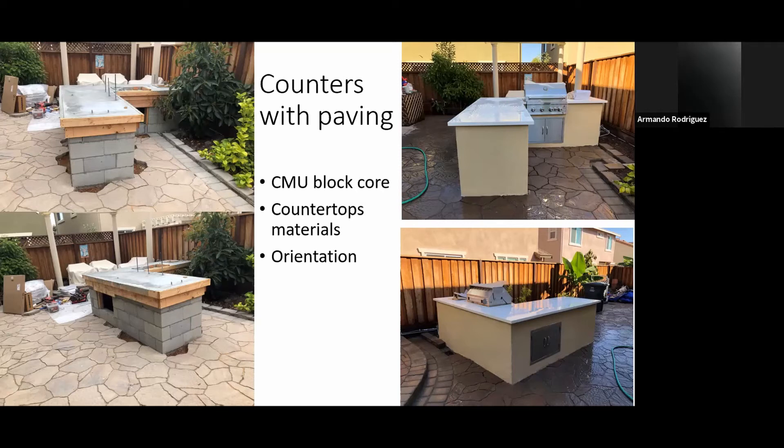We didn't specify the appliances — the owner selected and purchased them. We just checked that they were compatible for outdoor use, which most all of them are. It's always best, before you start to build, to have the appliances on site. If you don't, you won't get your numbers right, and later you'll have to scratch things here and there to fit them in and it just messes everything up.